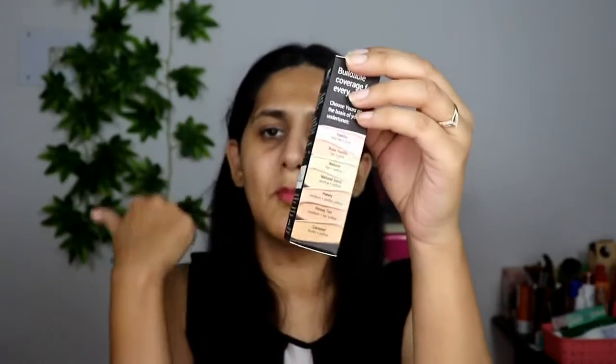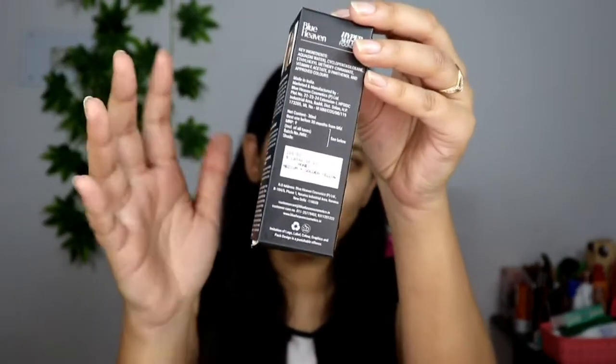My shade was Honey, which is for medium skin tone — suitable for wheatish to dusky skin. The shade ran a little lighter on my skin tone. Also, there is no information anywhere on the website or on Nykaa about whether this product is vegan, cruelty-free, or free from SLS, parabens, and other chemicals that can be bad for your skin.